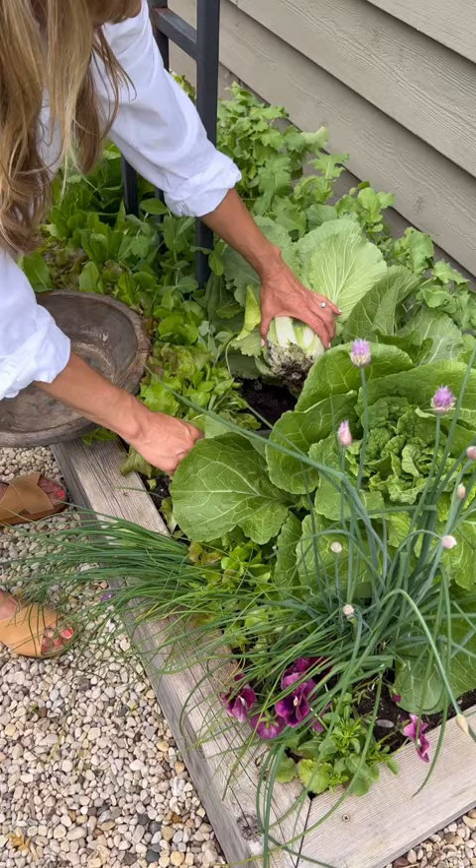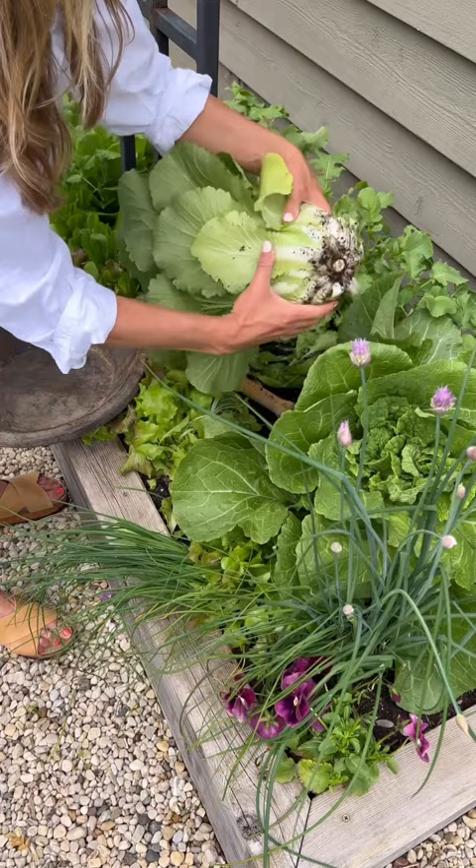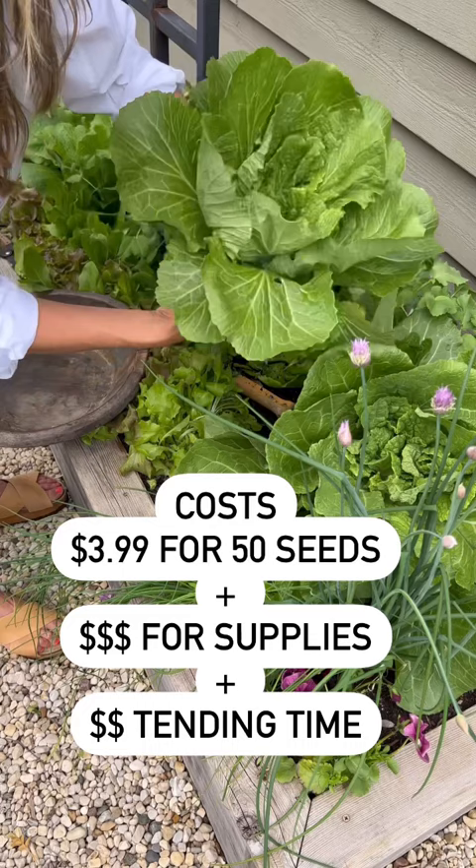This one is available year-round. This one is only available two times a year because it takes 80 days to grow from seed. This one costs $1.99 a pound. This one costs $3.99 for a package of seeds, lots of money for supplies, and a lot of money for the tending time.